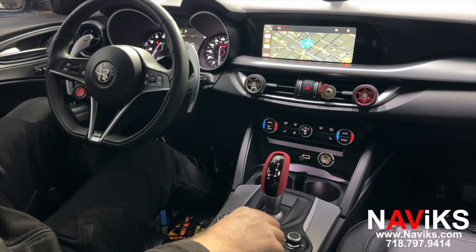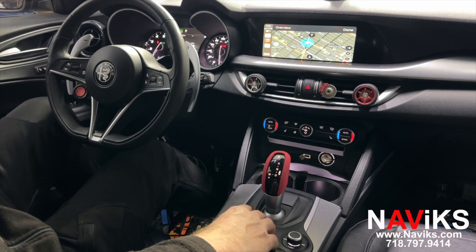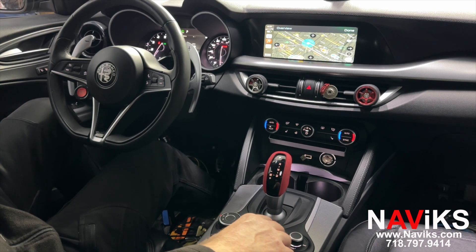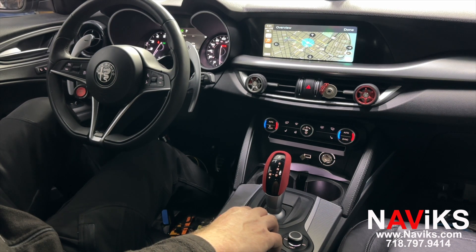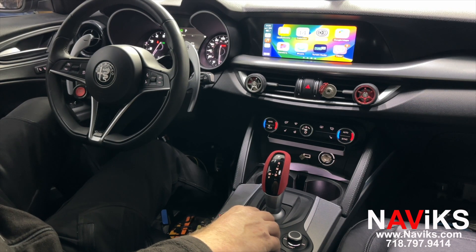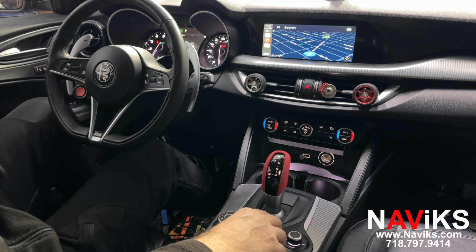Let's change the viewing in Waze. Now let's go to Google Maps. Let's have Siri help us — hey Siri, show us the closest Dunkin' Donuts.